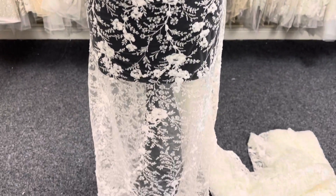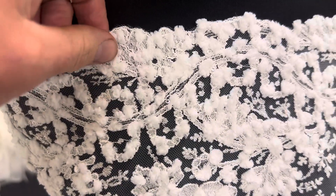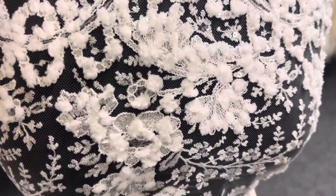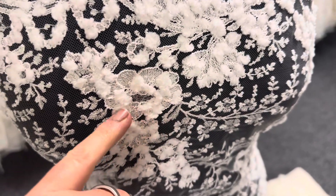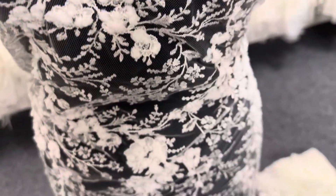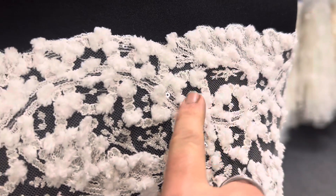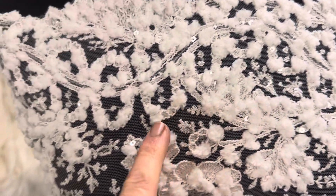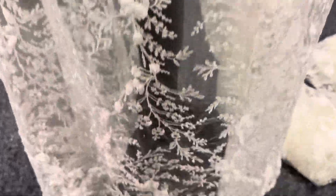Good afternoon from Bridal Fabrics. This is a very attractive and slightly unusual ivory lace called Stanza. The base is an ivory tulle and it's been beautifully embroidered and then embellished with an array of clear coloured sequins which just catch the daylight and give it a little bit of a twinkle but eye-catchingly.